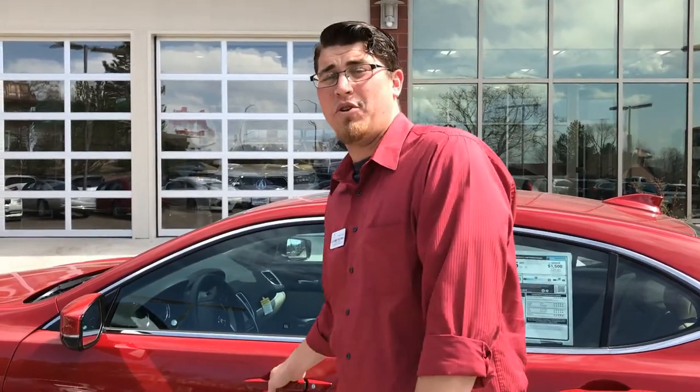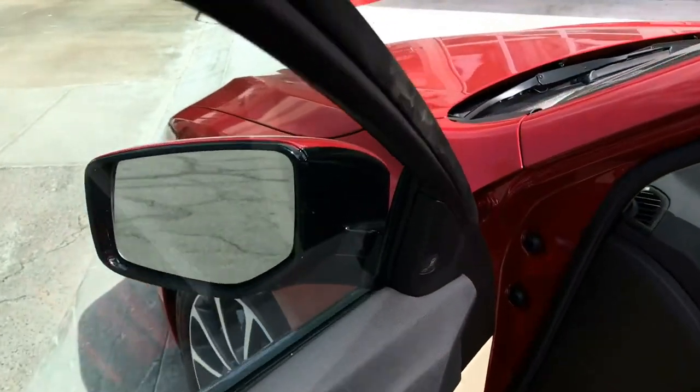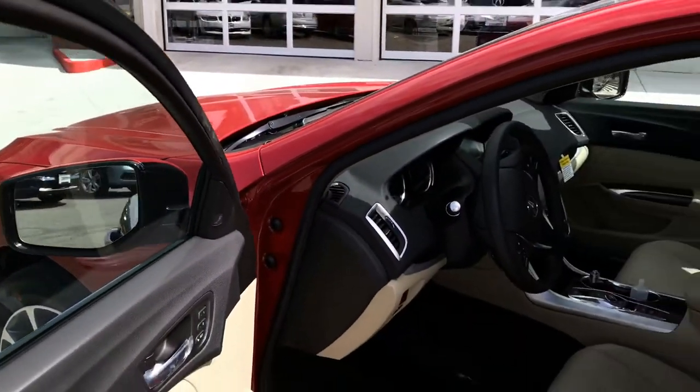I want to show you where they're located. We're going to open the front door to the TLX and your monitor system is located on the inside of the door, just here, on both the driver's door and passenger's door on the opposite side.